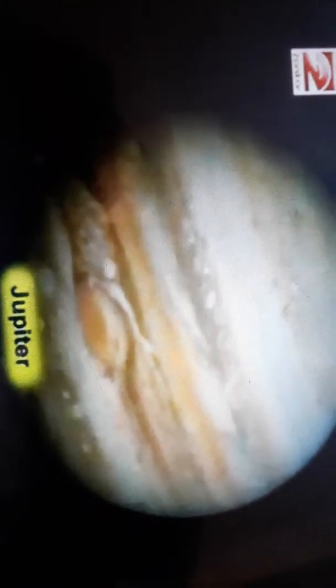Then comes Jupiter. It is the largest planet in the solar system and it rotates very fast, completing one turn around itself in just 10 hours.